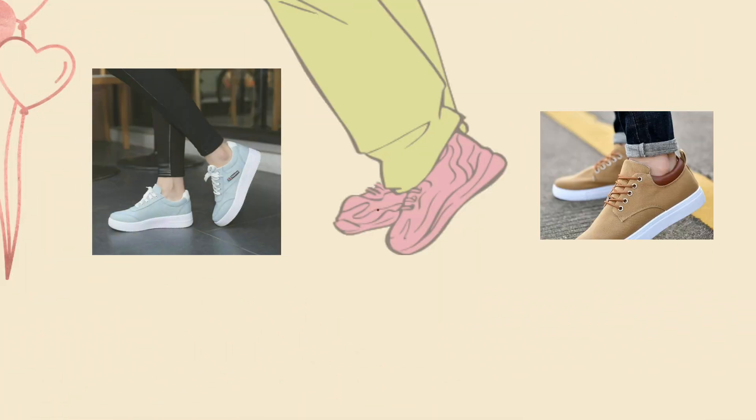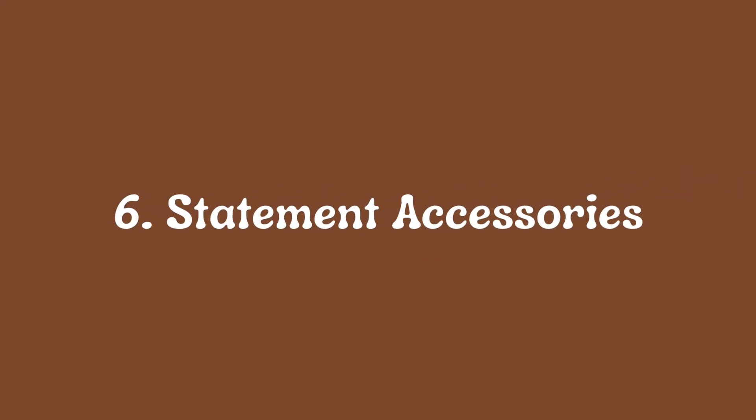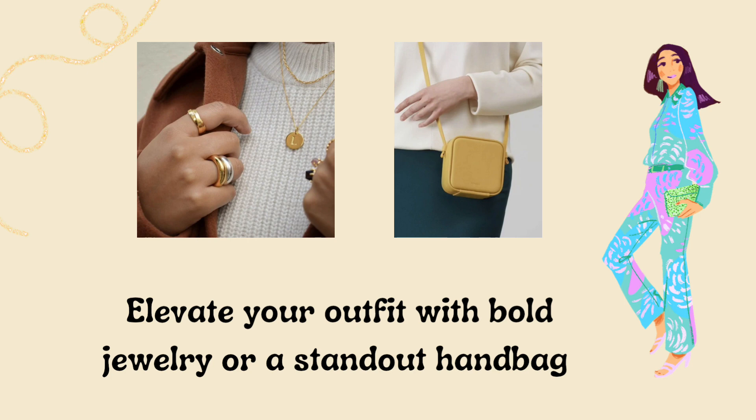Five: comfortable sneakers — stylish yet practical footwear for casual and athleisure looks. Six: statement accessories to elevate your outfit with bold jewelry or a standout handbag.